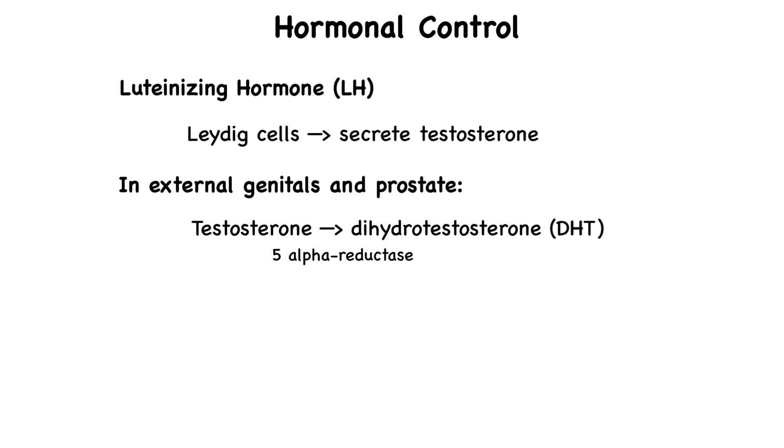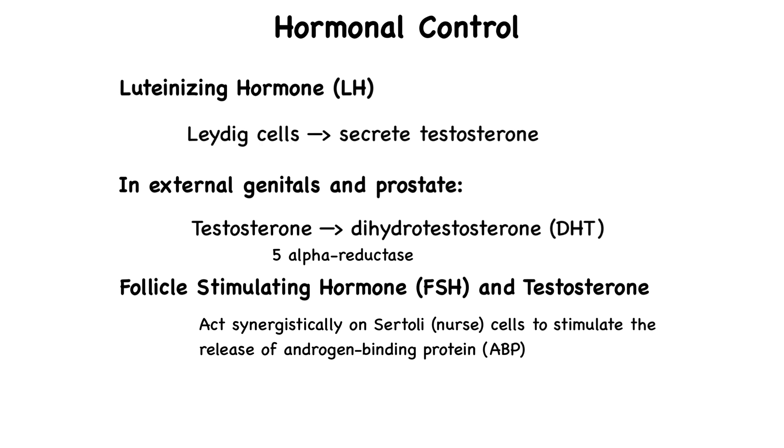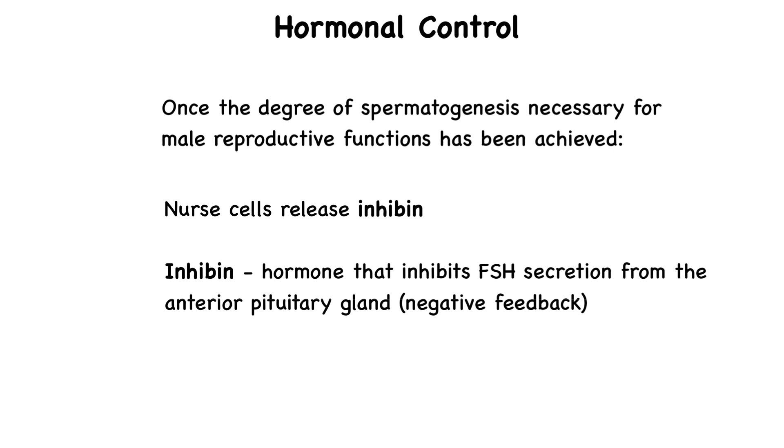Follicle-stimulating hormone and testosterone act synergistically on the nurse cells — the Sertoli cells in the seminiferous tubules — to stimulate the secretion of androgen-binding protein into the lumen of the seminiferous tubules. Androgen-binding protein binds to testosterone, keeping its concentration high where spermatogenesis is ongoing. Once the required degree of spermatogenesis has been achieved, the nurse cells begin to release inhibin, a hormone that inhibits follicle-stimulating hormone secretion by the anterior pituitary.